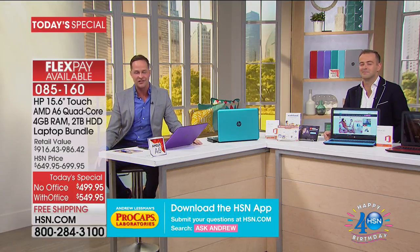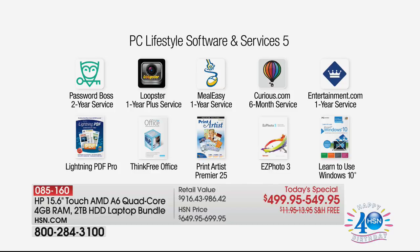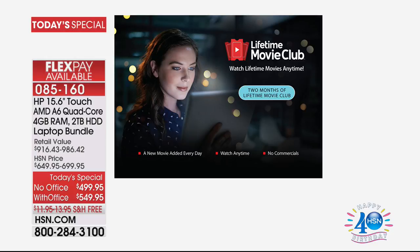And then there's all the additional software — $516 worth. Loopster allows you to edit photos and videos online — a super powerful program for a quad-core, touch-screen computer. There's also one-year Password Boss, Meal Easy for planning your meals, Curious.com with over 20,000 courses, Entertainment.com which saves you money every single day — it's the entertainment book now in your pocket — Lightning PDF Pro to burn and rip PDFs, Think Free Office, Print Artist Premiere, Easy Photo, Learn to Use Windows 10, and two months of the Lifetime Movie Club for all your favorite Lifetime movies — all your tear-jerkers. I think you'll really enjoy that.